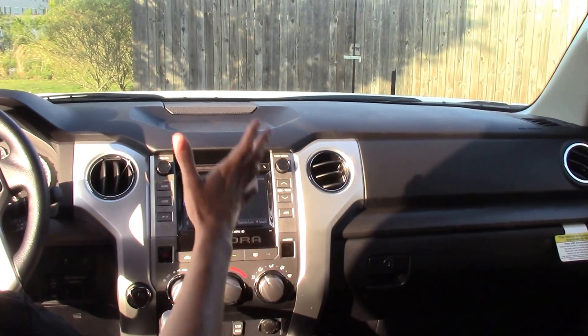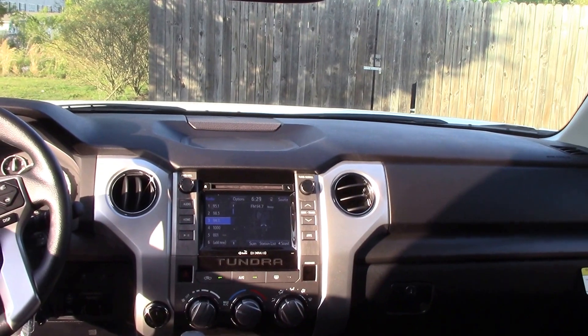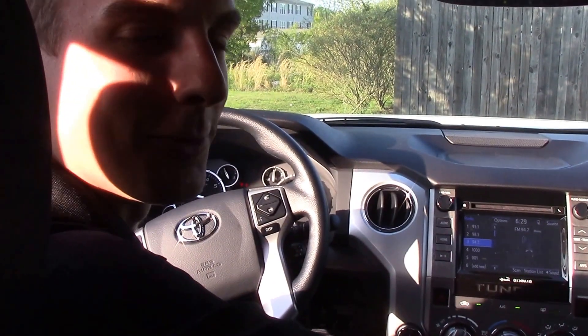On the interior here, you're going to have your backup camera and your multi-informational display in between the gauges. And again, my name is Tyler here at Hubert Vester Toyota & Wilson, where we are the difference.